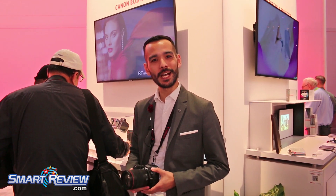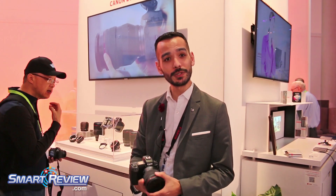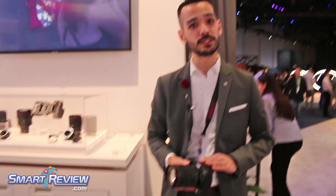Hi, I'm Brandon Chin for Canon USA. We're here at CES 2019 with our brand new EOS R camera system. What you see right here is our new EOS R. We launched this back in September of 2018 and this is a very feature-packed camera with a full frame sensor.